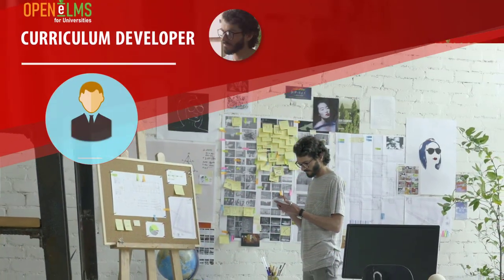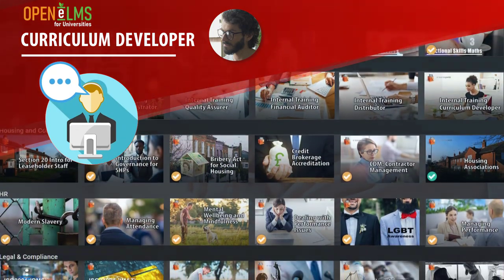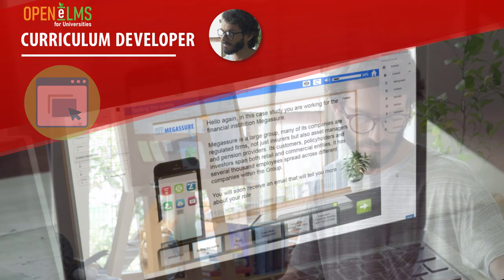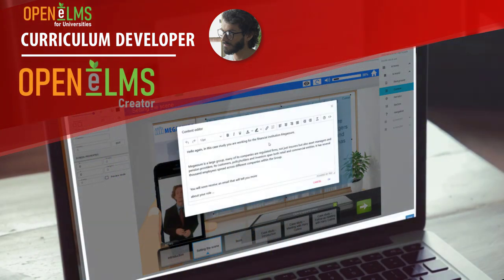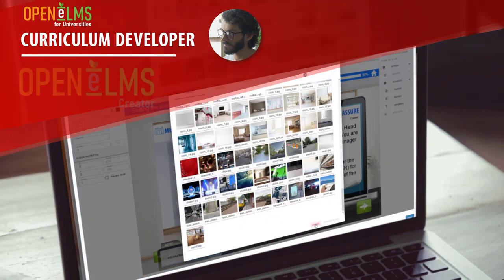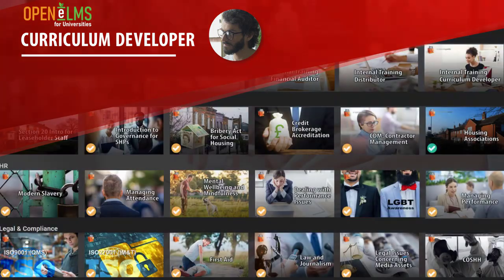The Curriculum Developer: entire programs can be put together with learning resources from a central library. Program authors can contribute any type of learning, and can even author their own e-learning with the easy-to-use cloud authoring system Jackdaw Cloud.